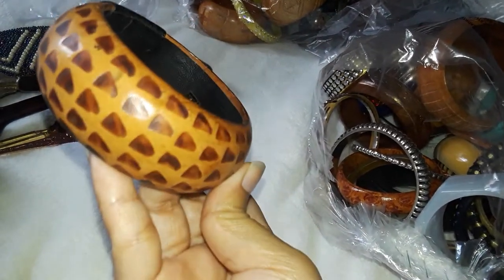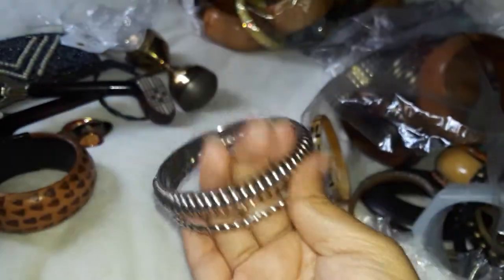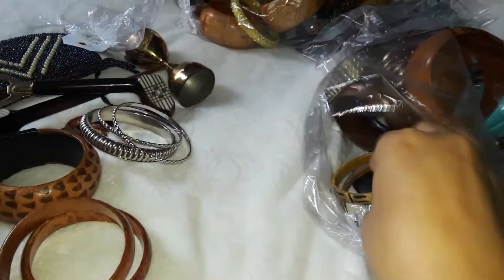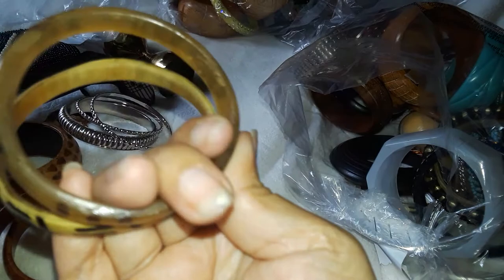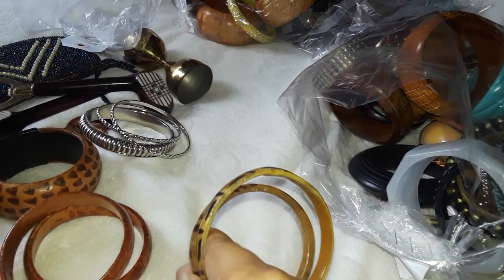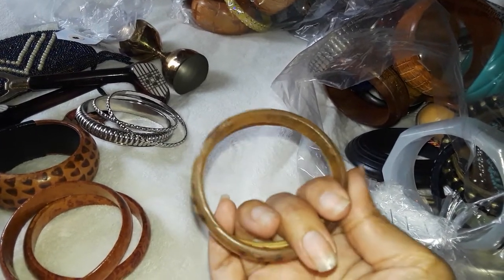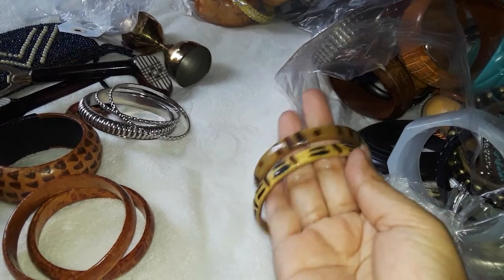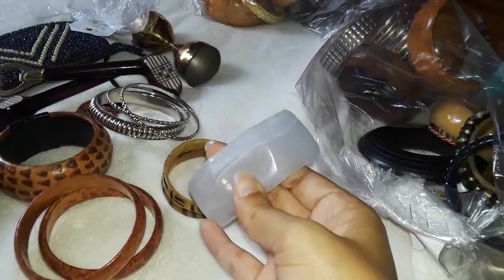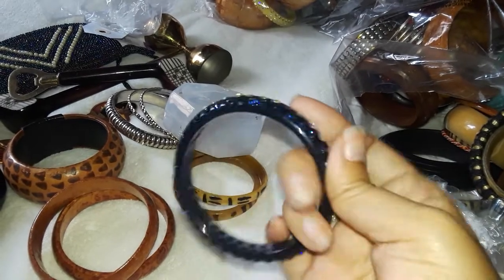This one feels like leather and wood, it says made in India. Just metal bracelets — nothing special. And this is what I like, this is what I saw in the bag that drew me — it feels like bone. If it's tusk I'm sorry — I know some people are very sensitive about it, but this could be shell though, I'm not sure. This is a plastic one, nice shape. A glittery one — oh, this one's cute!